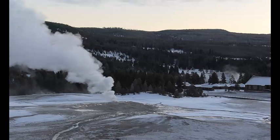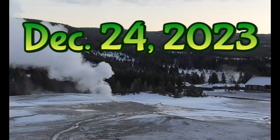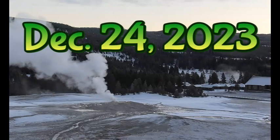Good morning, everyone. I'm glad you're here. Thank you very much for joining me. I'm Mary with Mary Greeley News. Here's the latest on what's going on at Yellowstone.